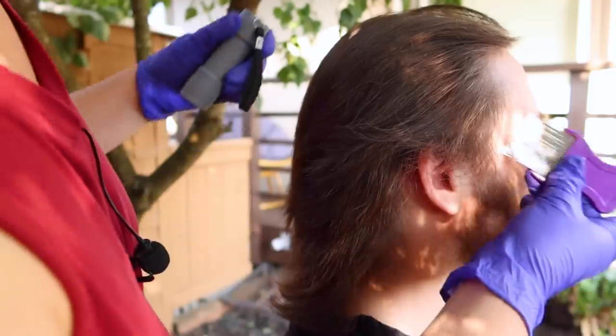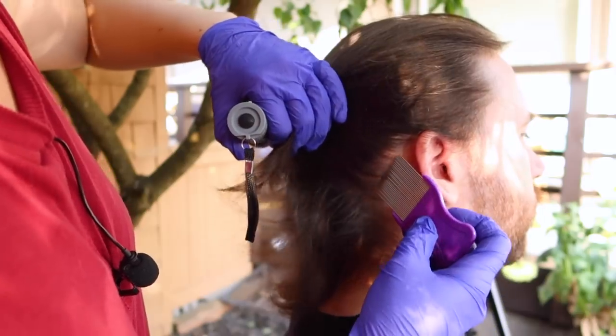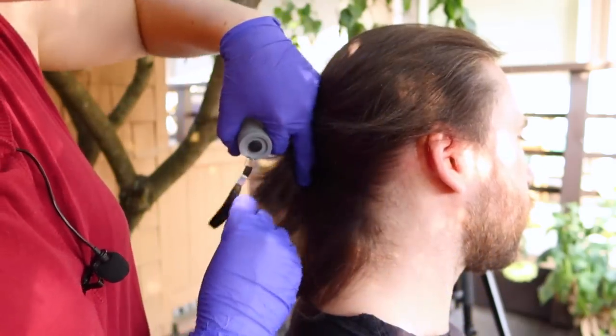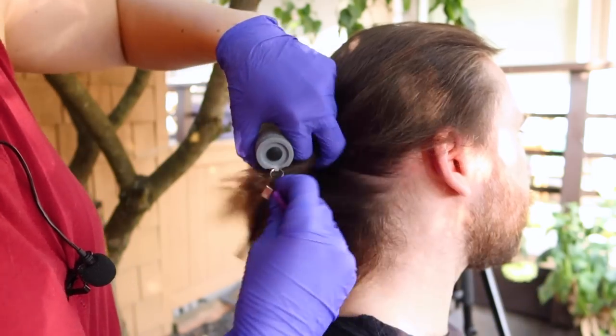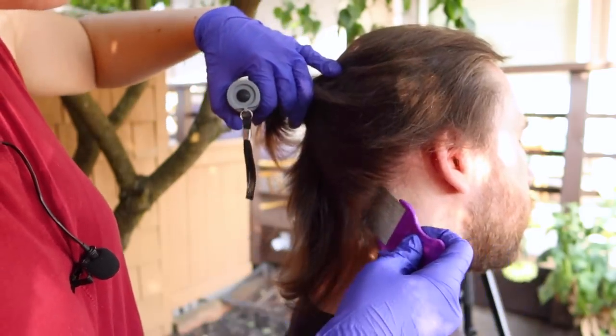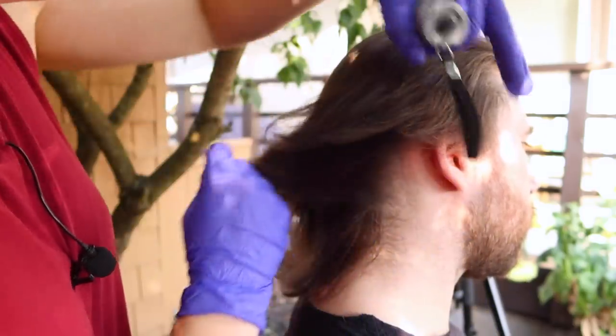Now I'm just going to use this really fine-toothed metal comb here. I'm just looking for anything on the comb that could be critters, signs of infection, or flaking. I do see just a little bit of flaking, dry scalp coming off on the comb. Is that common for you? Yeah. Do you have it worse in the winter? It's a little worse in the winter. So we can consider a medicated shampoo and conditioner. I'm not seeing any signs of lice or any other infestation.